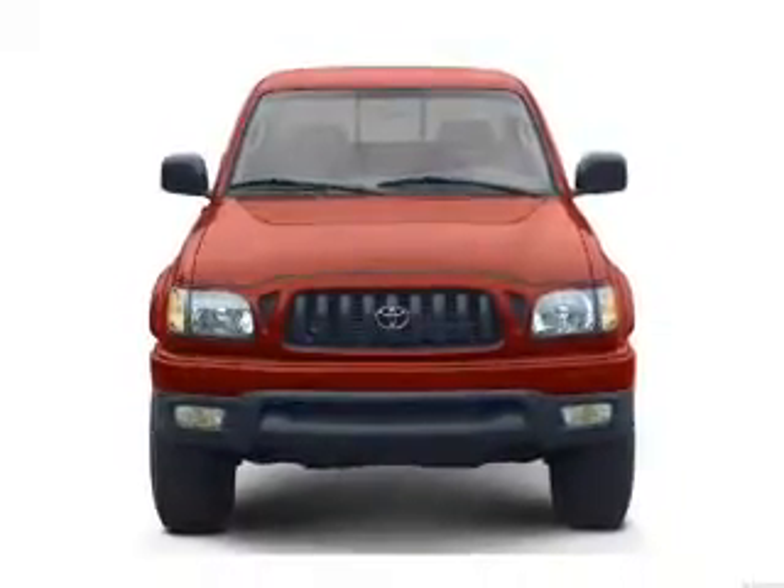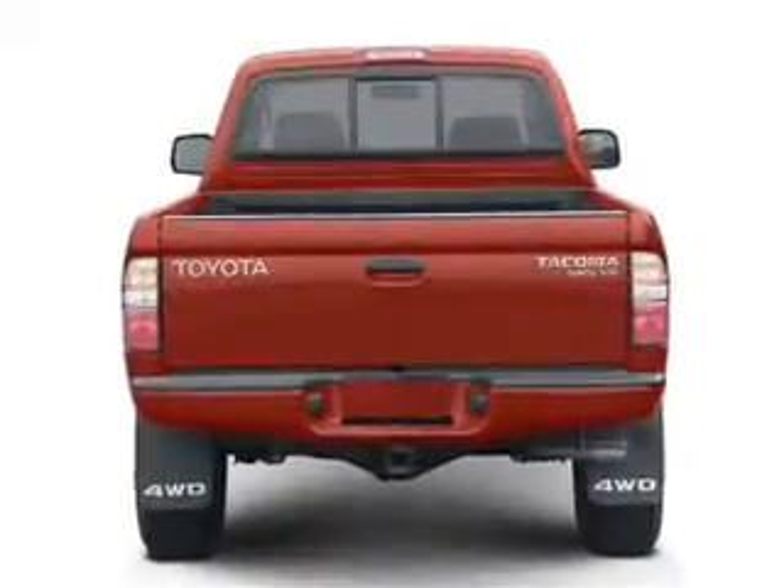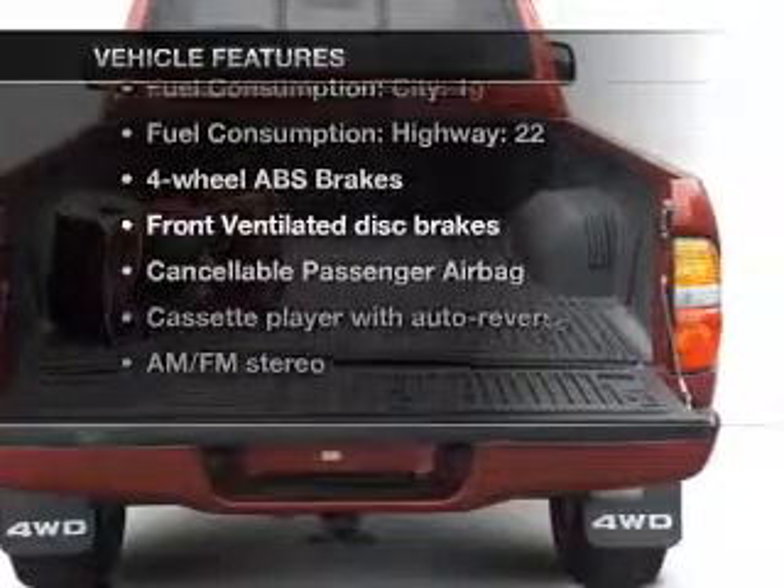With an efficient four-cylinder engine connected to a smooth shifting automatic transmission. Brake safely with the anti-lock braking system. Plus enjoy these notable features that are included in this vehicle.